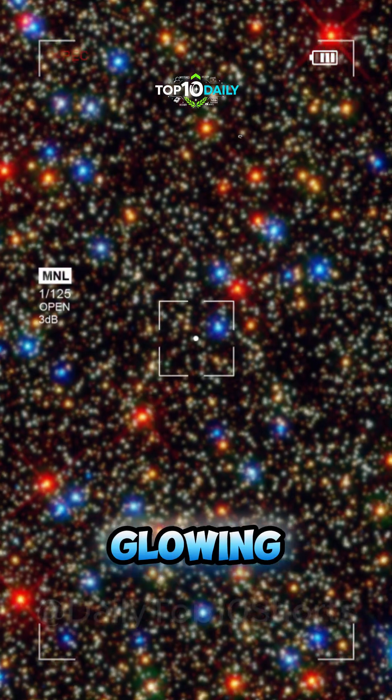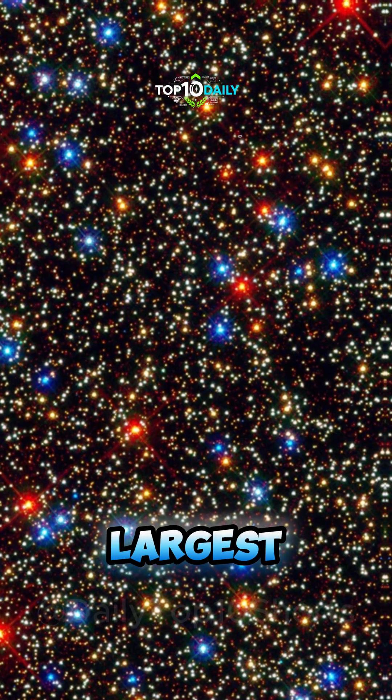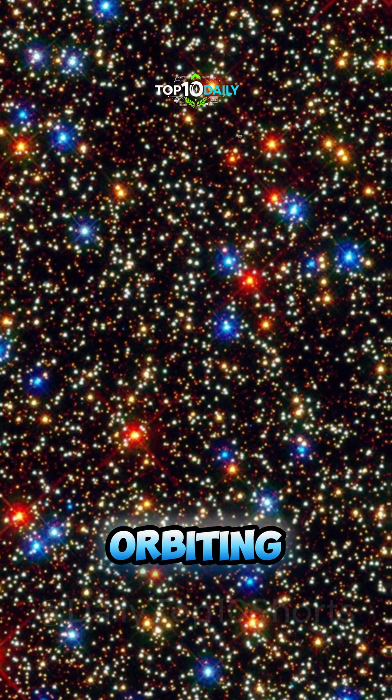Omega Centauri. A glowing sphere of 10 million ancient stars crowds this image, showing one of the largest globular clusters orbiting the Milky Way.